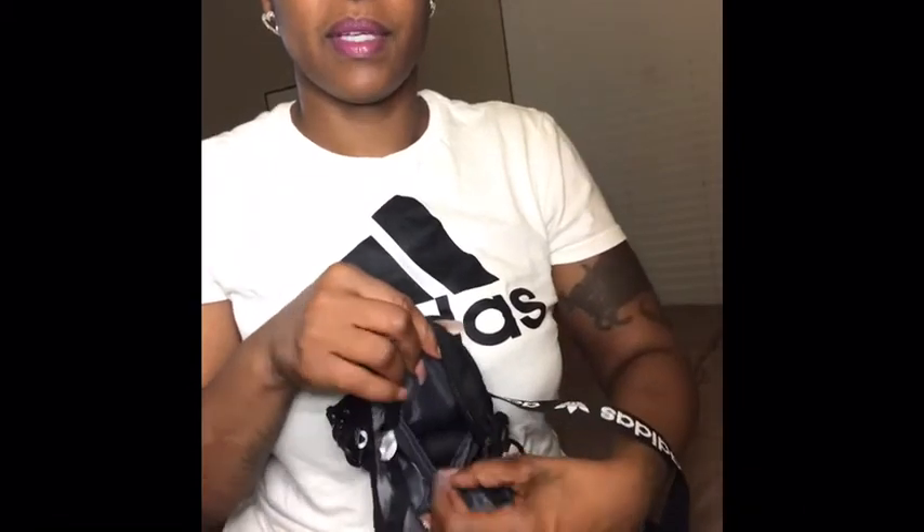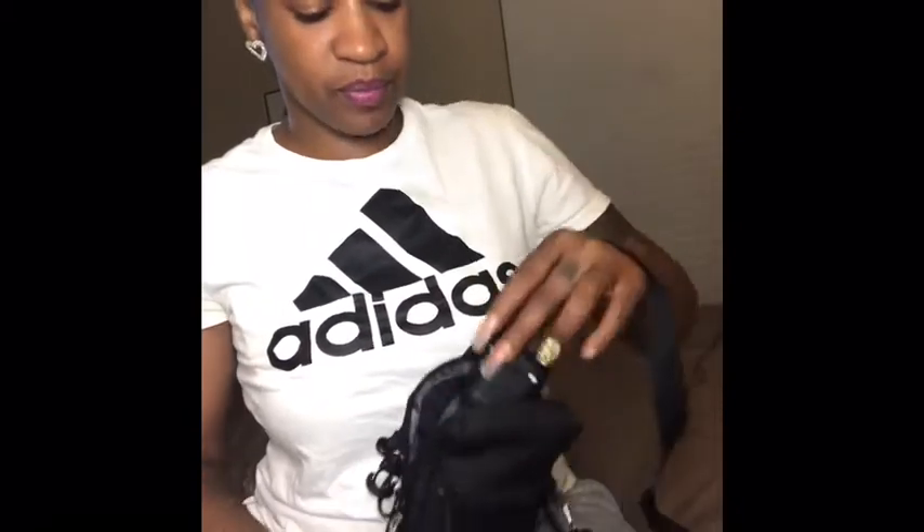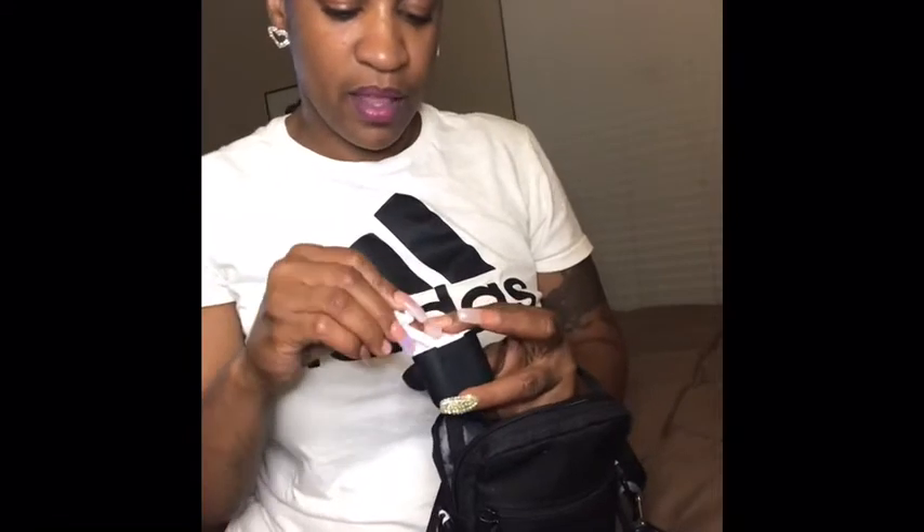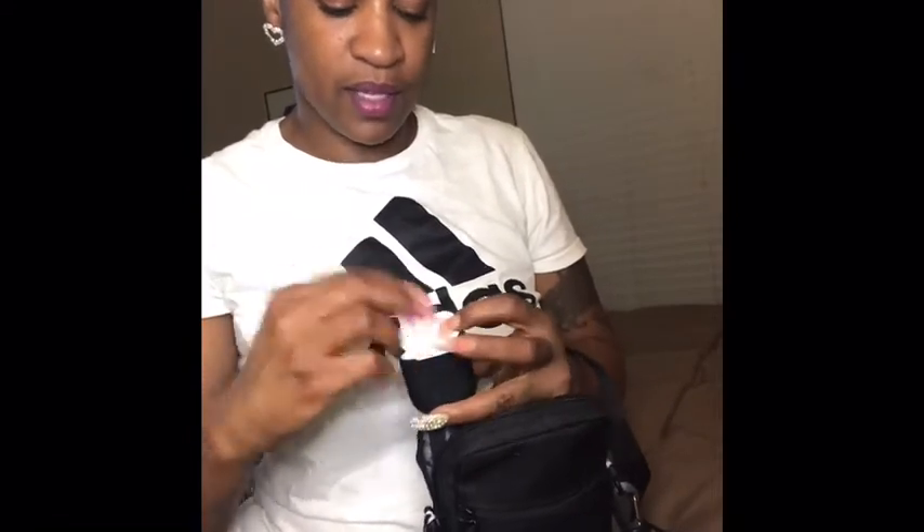In the middle section there's a compartment, and in there I have my earphones. I always carry these with me — always. That's what I have in that little pocket.